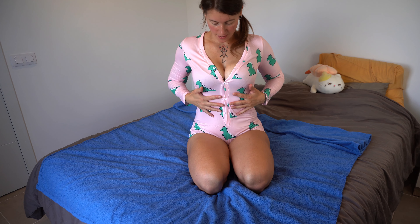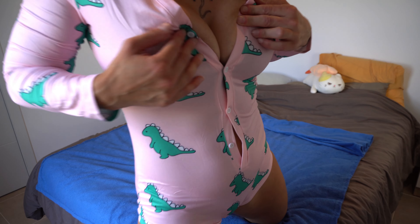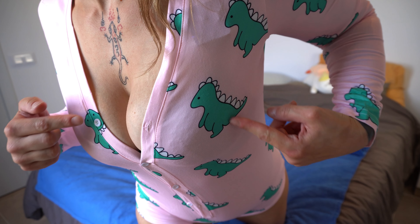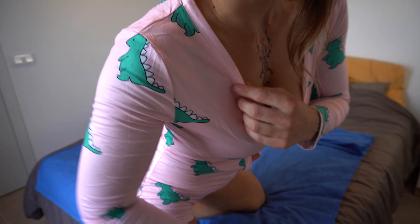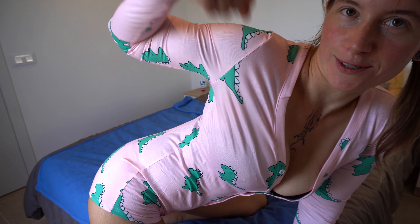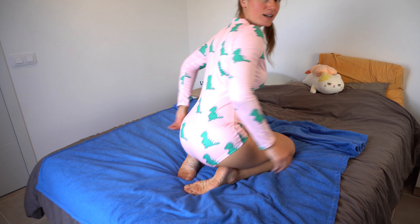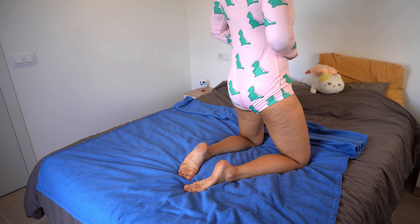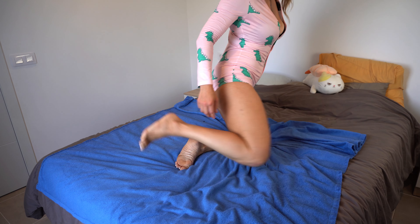Here we are with the dino onesie! I said I'd buy a dinosaur onesie. It has little dinosaurs on it and long sleeves, which is kind of hard for me because I have strong arms, so it's very tight. But it still works — and yeah, apart from that it's similar to the other one. Overall it has a tighter fit. I thought I ordered the same size, but maybe not.